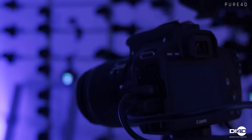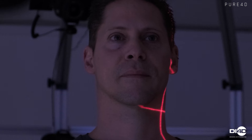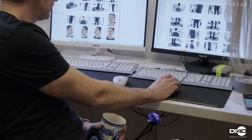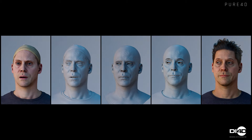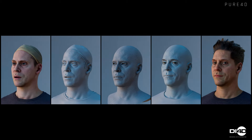First, we scan an actor in a professional 3D photogrammetry capture stage. This process obtains the actor's 3D shape, providing accurate maps of their appearance such as the details of the skin. The scan is then wrapped with a mesh topology for animation purposes. This mesh topology can be defined by the client.